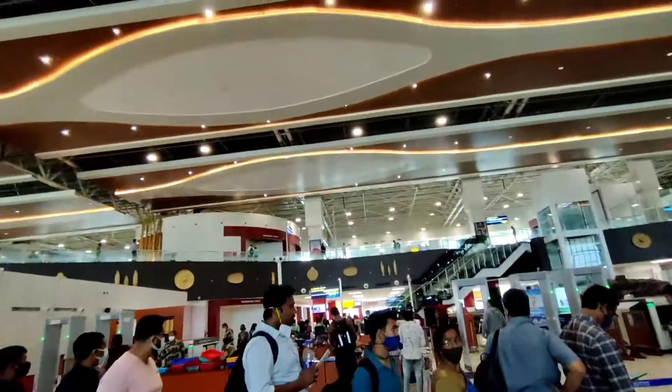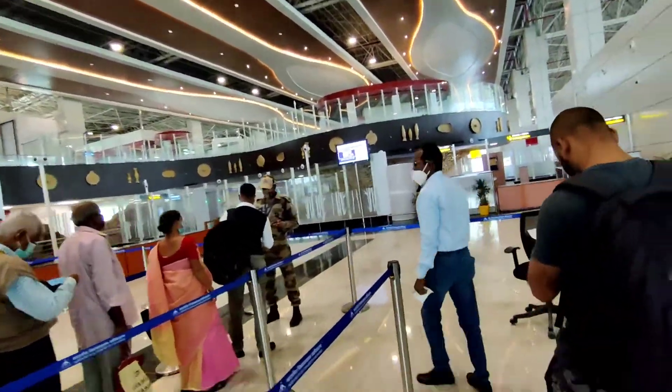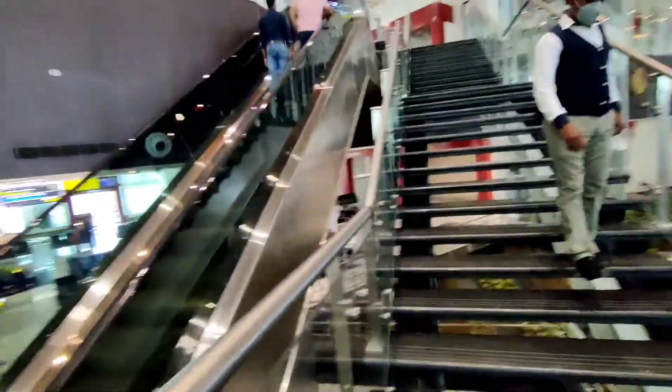After dropping my luggage, I am now going to the security check. After dropping your luggage, you have to take the left side. This is the view — I'm waiting here. Let me show you all. The thing I'm most scared of is this escalator — yes, the escalator!